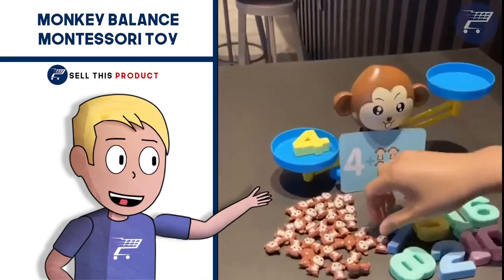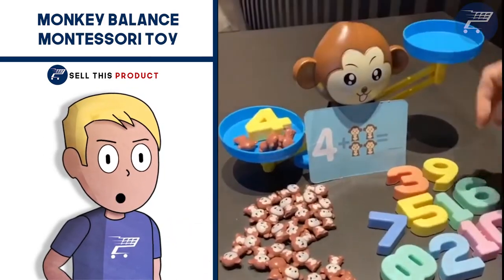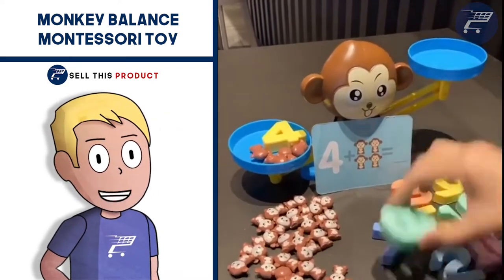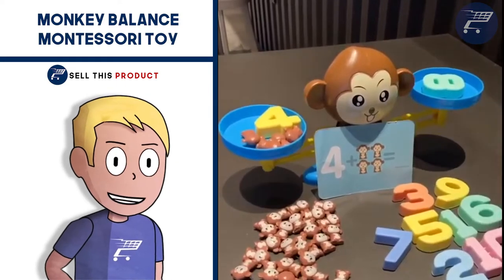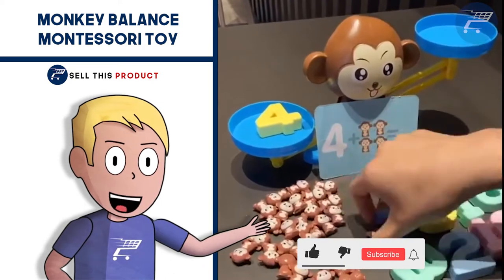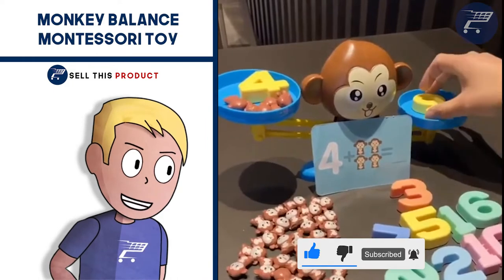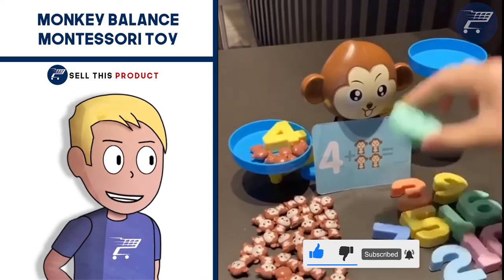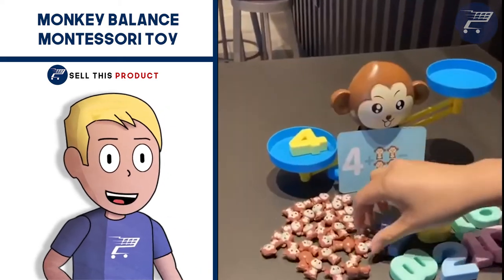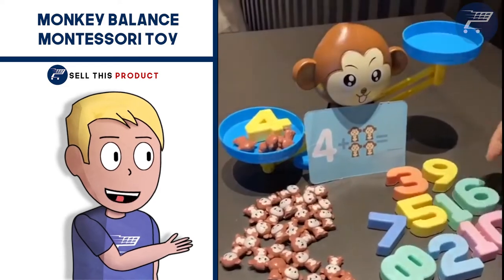Next up, we have the Monkey Balance Toy. This monkey math toy introduces basic concepts to your child in a fun and interactive way. It works by simply balancing the scale once your child has found the solution. It's perfect for playing at home or in the classroom at school. The set includes 3 different types of games like number recognition, counting, and calculation. This game set is easy to assemble and easy to learn, so children and families can start playing instantly.